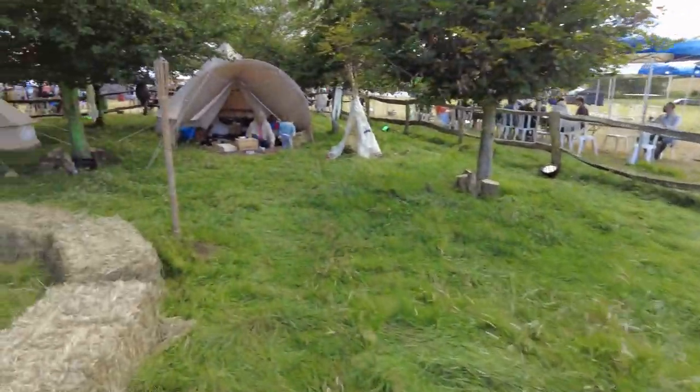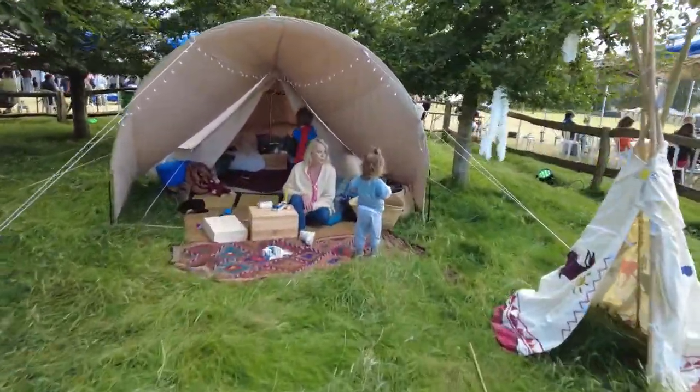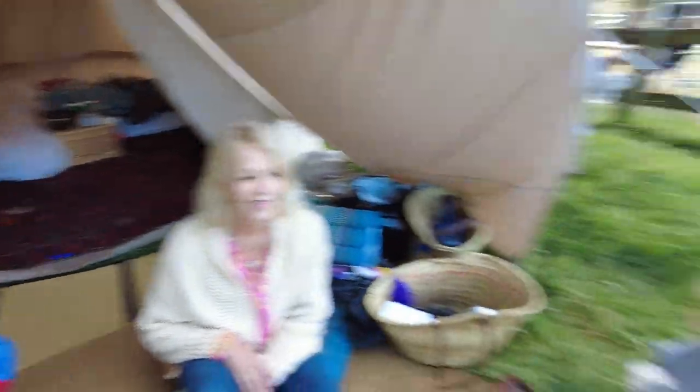We've got the kids with Nanny over here. Hey Astrid! Hey Superman, hey Astrid.